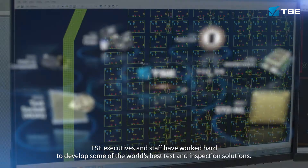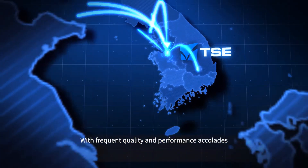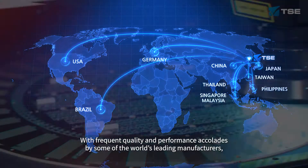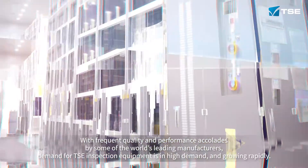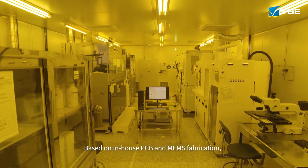TSE has earned frequent quality and performance accolades from some of the world's leading manufacturers. Demand for TSE inspection equipment is in high demand and growing rapidly.